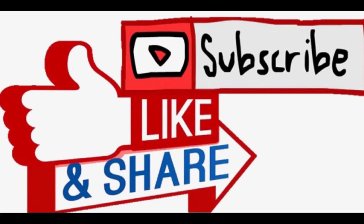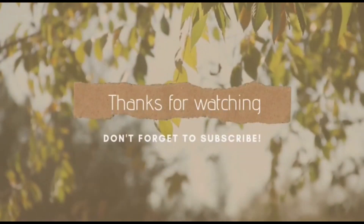That's all for today. Thanks for watching. Please give likes and comments, and don't forget to subscribe to the channel.